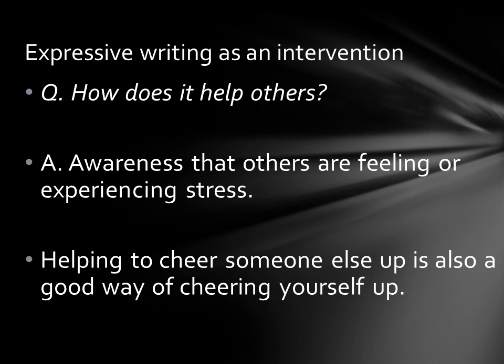So how does it help others? Firstly, it's an awareness-raising exercise, so you realise that other people are also feeling stressed — you may not feel like the only person experiencing intense and unwanted emotions. Secondly, and this is really important, helping cheer someone else up is also a really good way of cheering yourself up.